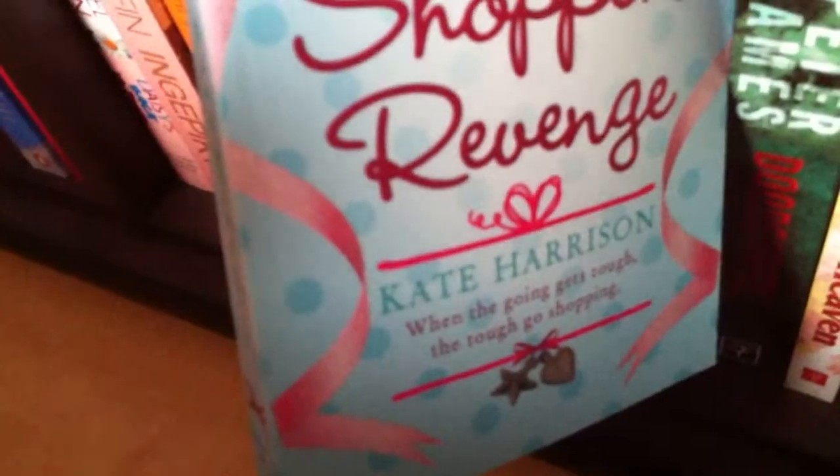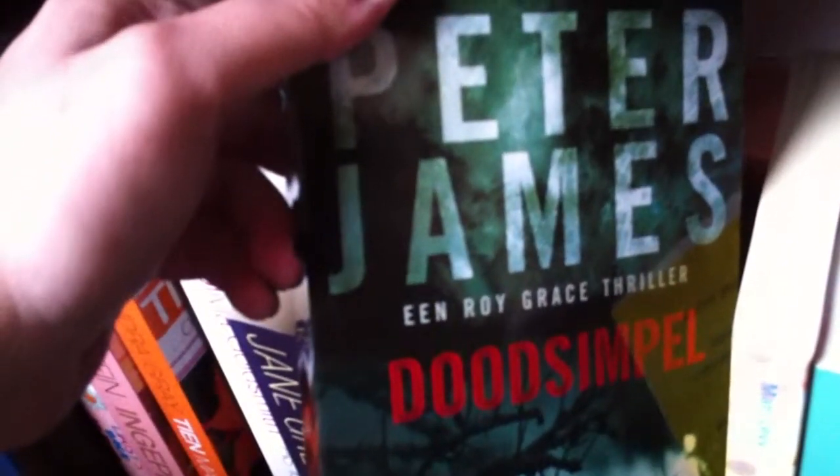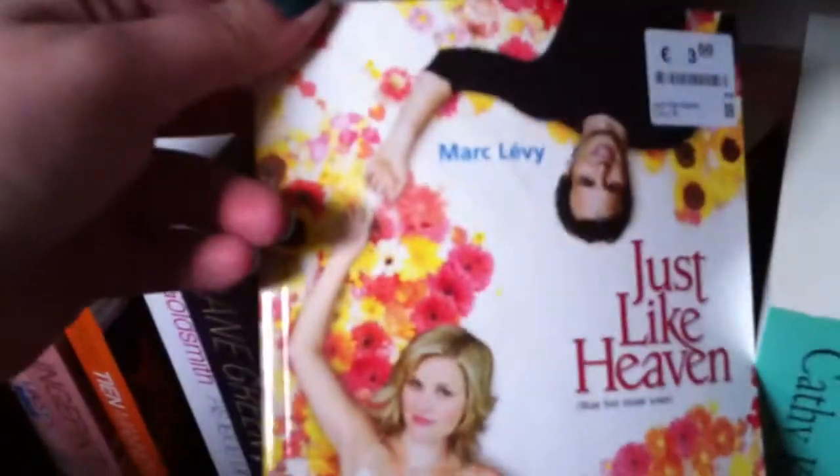Then I have Linda Green's 10 Reasons Not to Fall in Love — another book I bought in England when I was in London. I love book shopping in the UK; it's better than in the Netherlands and the prices are better. Then The Secret Shopper's Revenge by Kate Harrison, also from London. Then a book I hate and haven't touched since I got it — it's about a man that gets buried alive. I believe the English title is Dead Simple by Peter James. I won it in a contest at a Dutch bookstore, but no, just no.